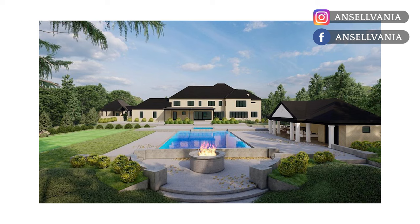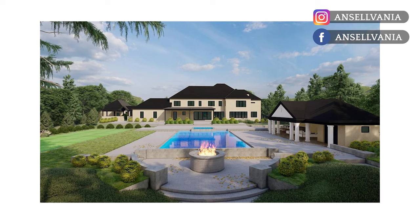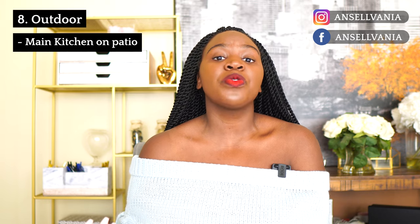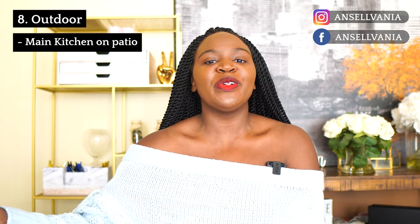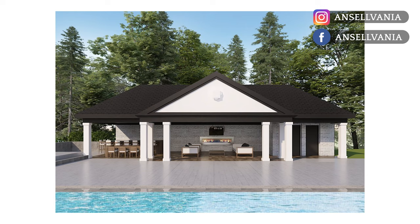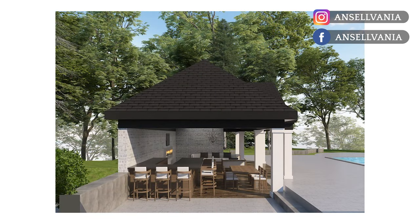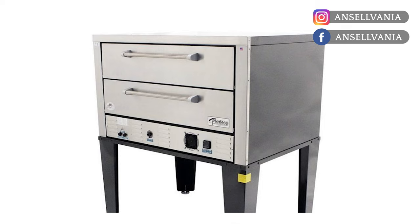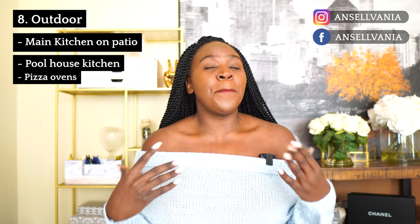One of the greatest things about building a custom home is really customizing things that you like. In our outdoor space, we added two outdoor kitchens: a full kitchen right off the main kitchen on the patio, which we can use all year round — it doesn't matter if it's snowing, if the grill is close to the house I'm going out to grill. And then a simpler, smaller kitchen in the pool house with our pizza ovens — almost like commercial pizza ovens — perfect for pool and pizza parties.